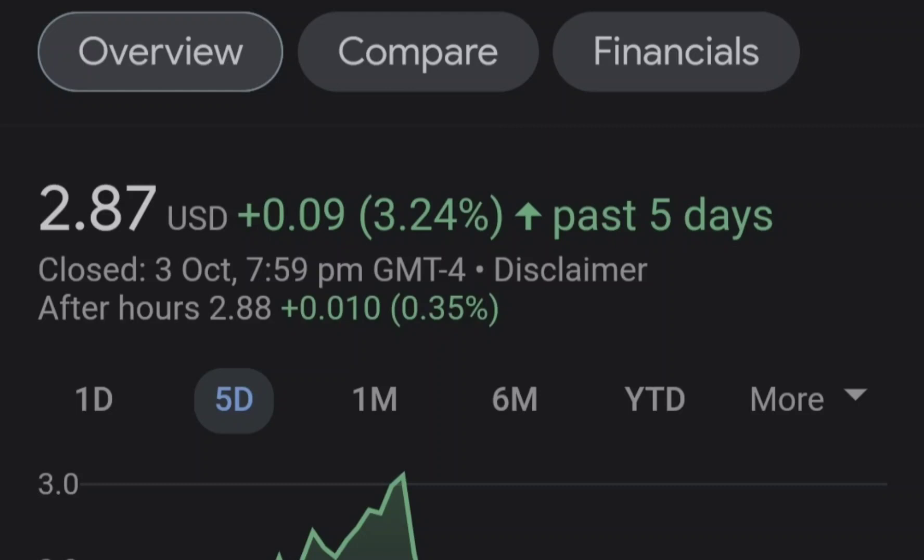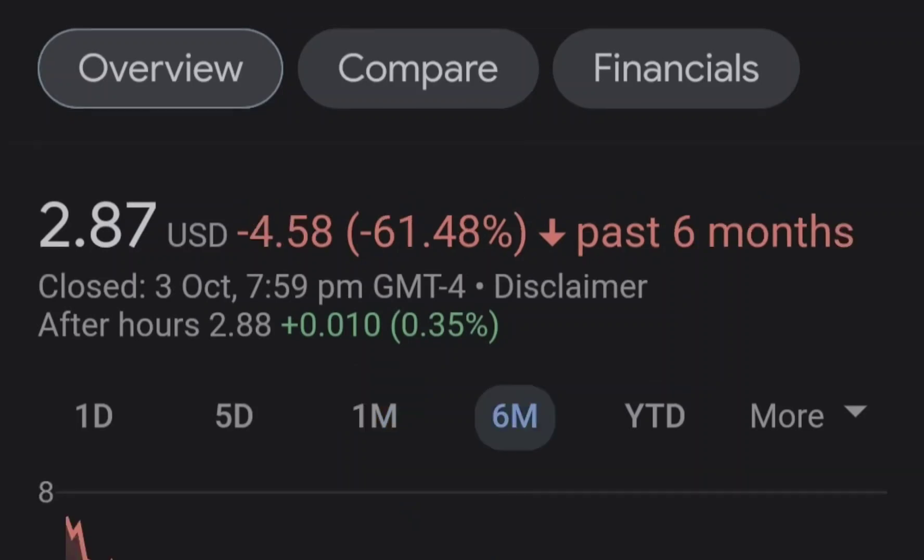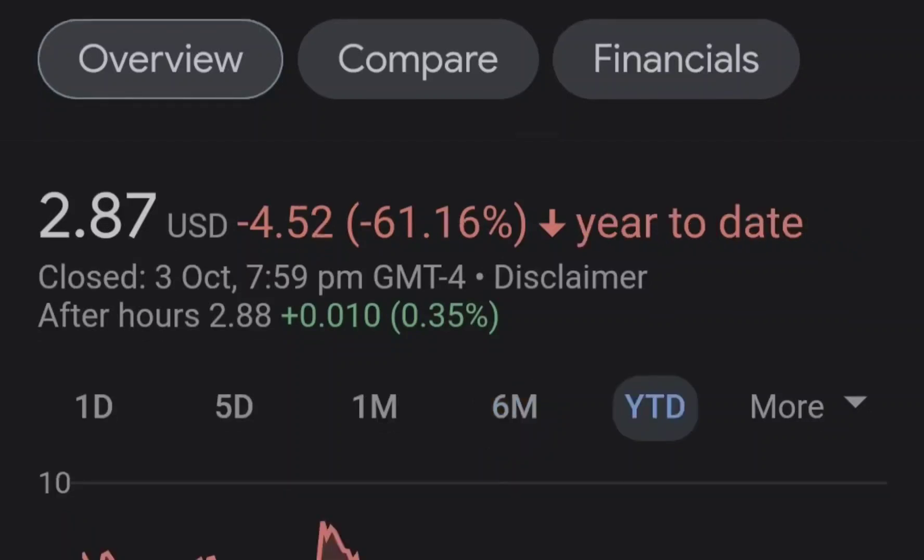Before we get into all of that, if you would like to earn two free stocks with Mumu, with a minimum value up to seven thousand dollars, please check out the link in the description. Now let's start with the price chart.